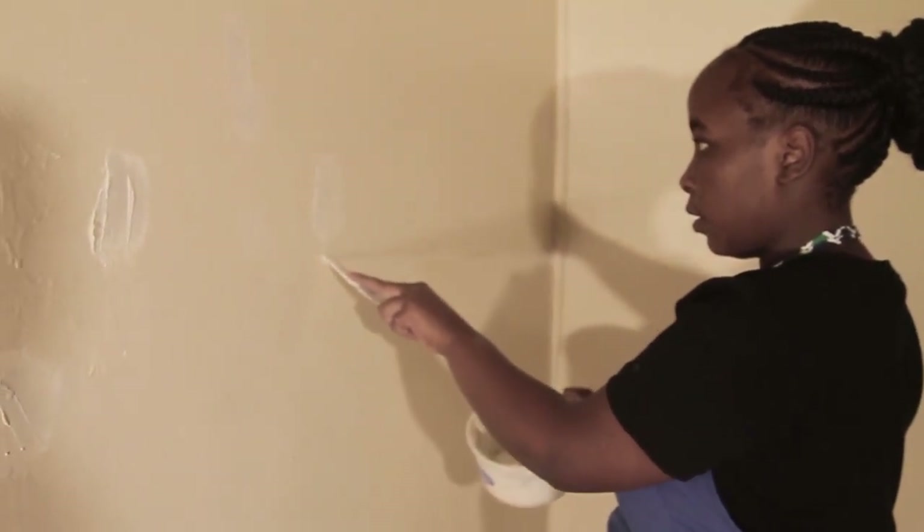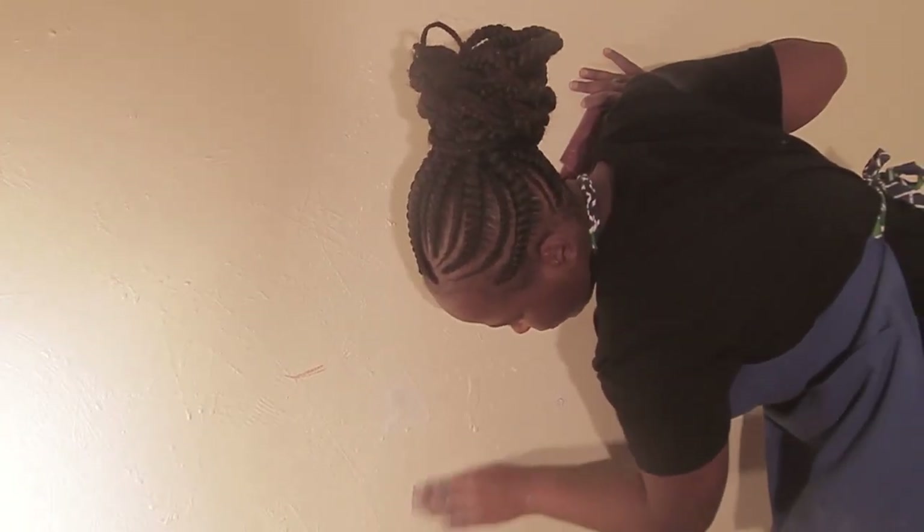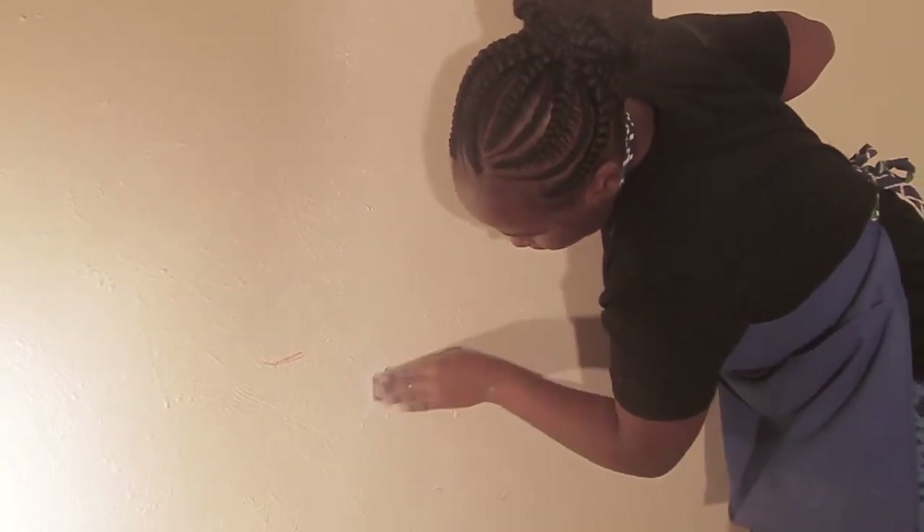After the filler dried, I would use sandpaper to make the surface smooth and clear the wall.